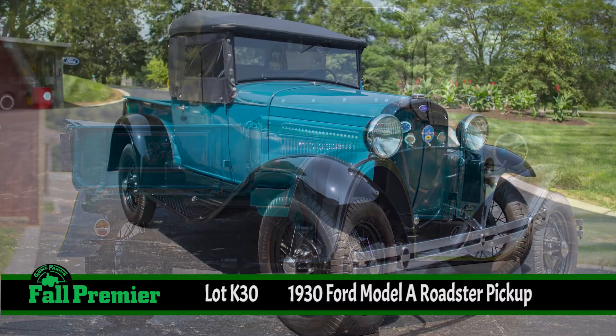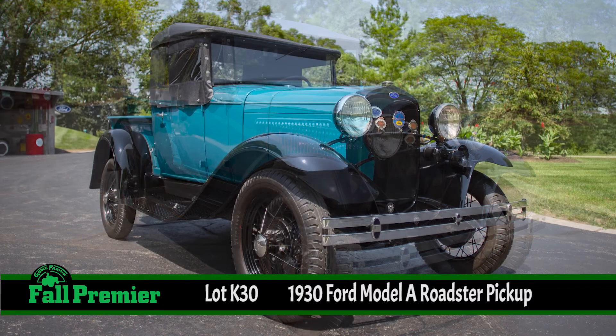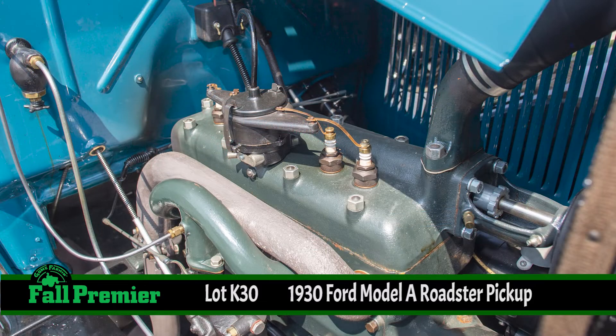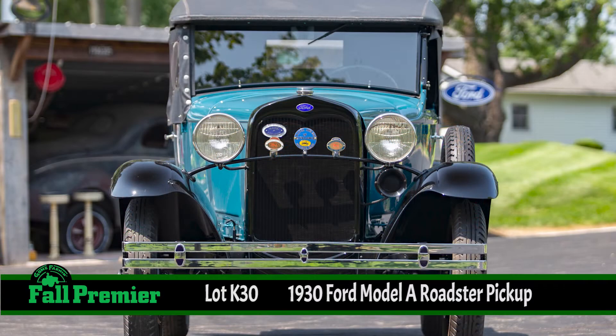What we have here is the Roadster model, 1930 being the second to last year of the Model A. This truck in particular has undergone a complete concourse restoration — AACA Grand National Senior Award, which makes it the best of the best.